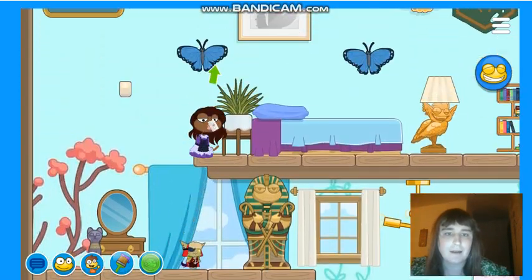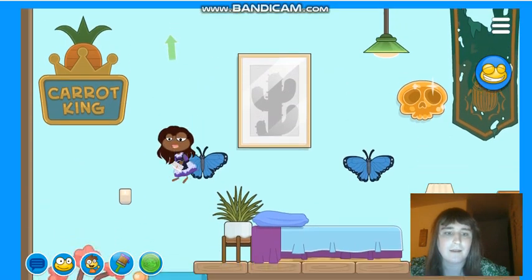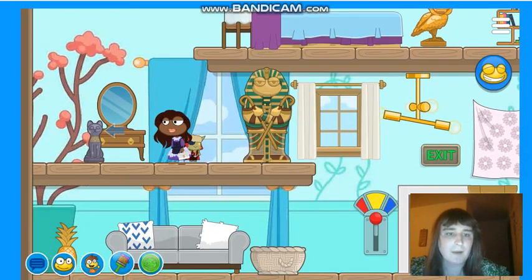That one said Carrot King, like from 24 Carrot Island. Here's my mirror, my cat statue, my sarcophagi.